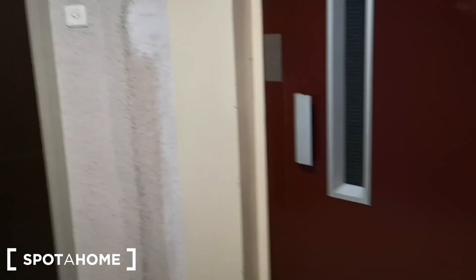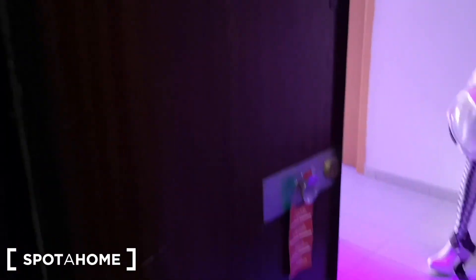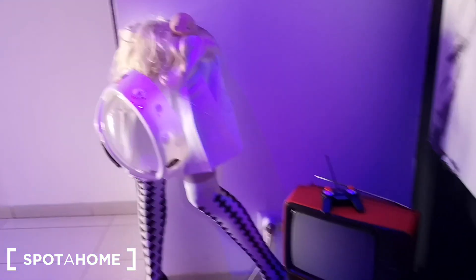This is the hall of the building where we have the elevator. We are on the second floor. We have four apartments per floor and this is the door of this apartment where we have this entrance hall already with this pop decoration.